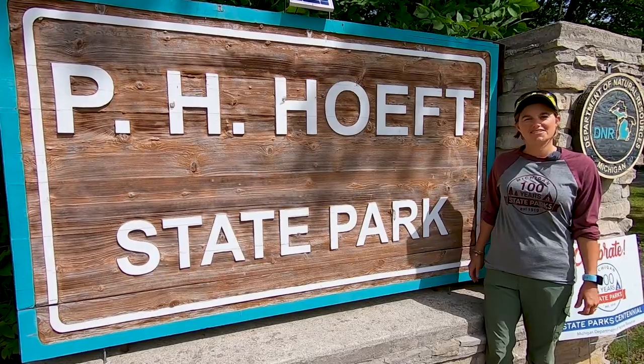We've heard from a number of people that this is sort of the hidden gem — it's people's favorite state park that we had never even heard of, and I think I will now add it to my list of favorite state parks as well. Welcome to Heft State Park!